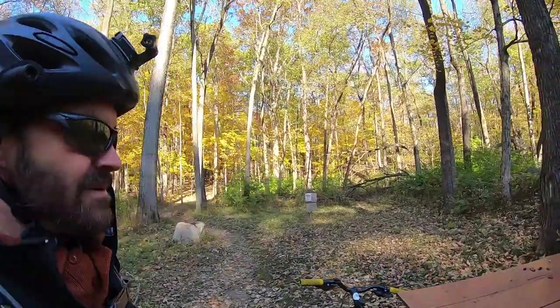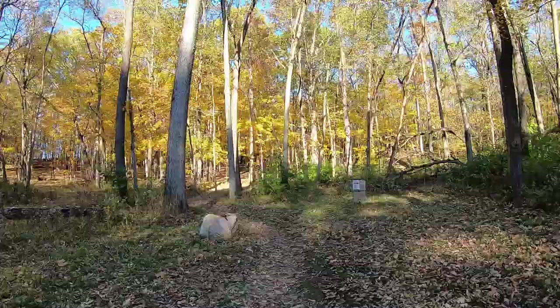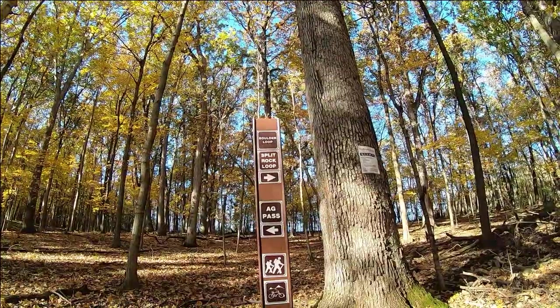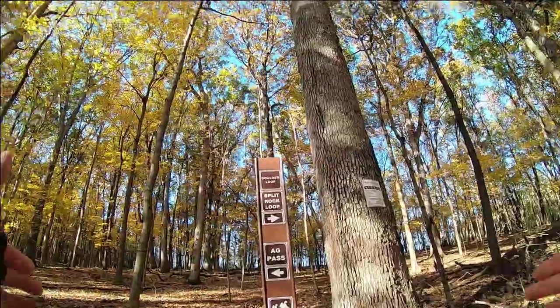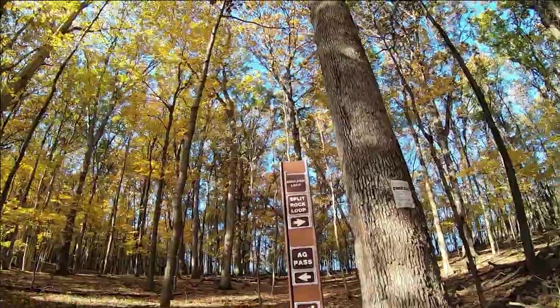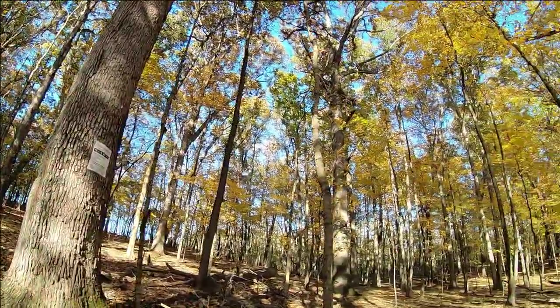Lots of little jumps, nice twists and turns, which takes you right down here to the start of the extension trails. And the first post you come to here says Boulder Loop and Split Rock that way, Ag Pass that way.